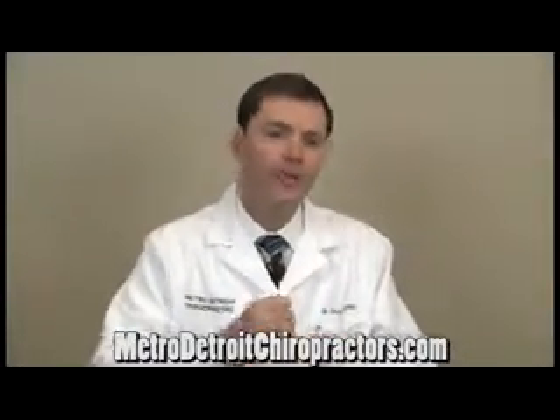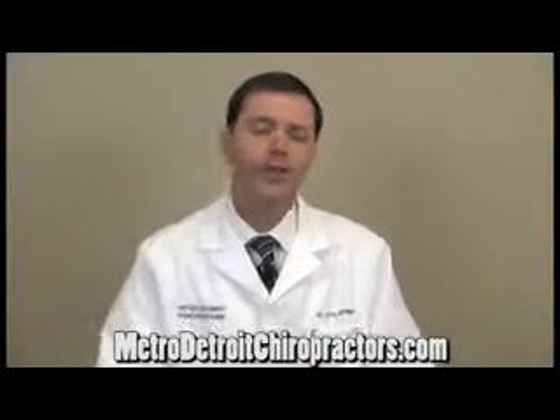We're also trying to free up the discs to allow fluid to flow into the disc and allow more functional healing to the joints near the discs and the disc itself. That's how chiropractic care can help with a disc herniation or bulge.